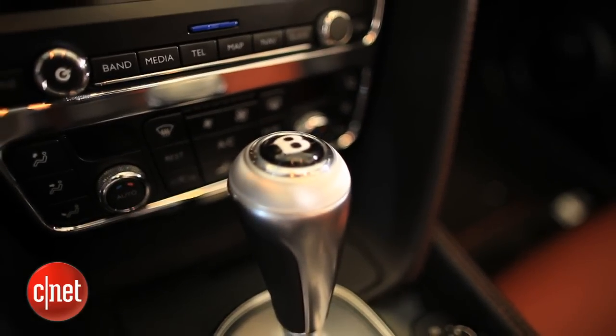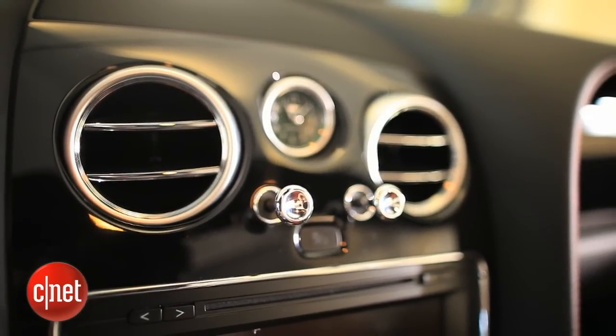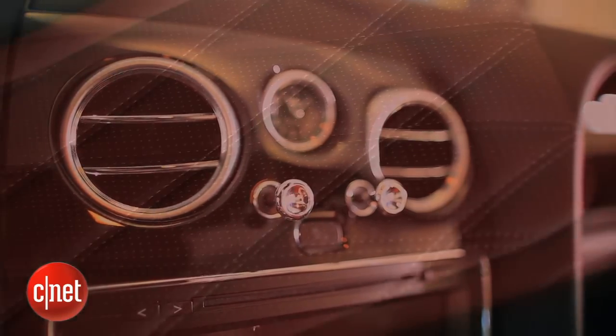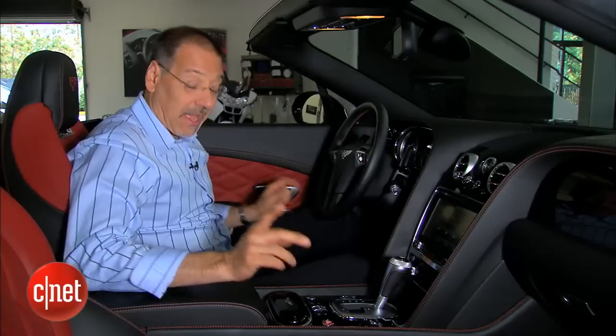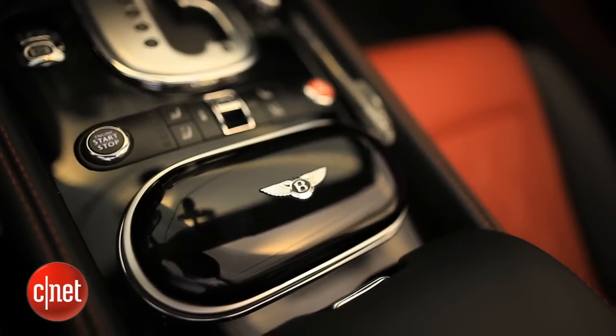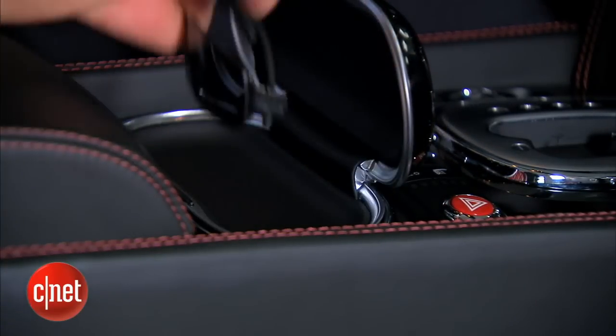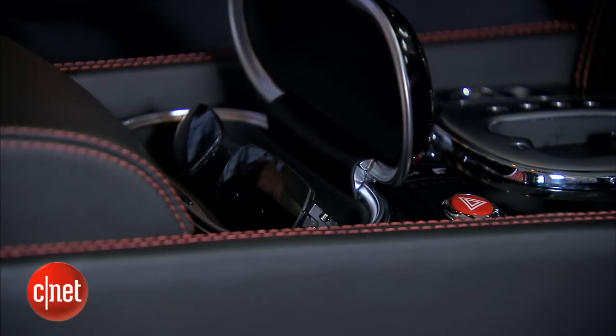Before we head to the engine bay, just take note of all the stuff here that's kind of real, and in many cases metal. This is a nice cold metal shifter. These are metal organ poles to open and close the vents around the car. Quilted leather up here. And the coup de grâce — or the coup de stupid — is perhaps the most beautifully rendered sunglass case in all of autodom. This tells you what kind of folks buy Bentleys: they spend a lot of money on their fashion eyewear and want a nice place to put it.